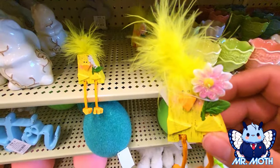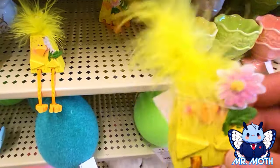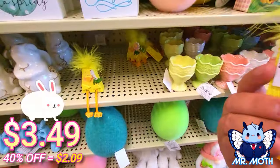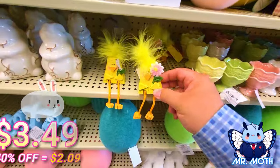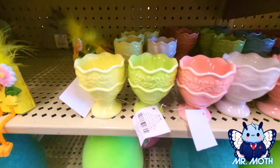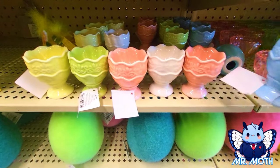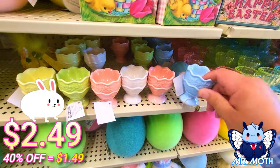Holding the flower — a little fuzzy here. Hello, Mr. Fuzzy. And this one is $3.49. Egg holders right here — different pastel colors. And the price is $2.49 on this one.